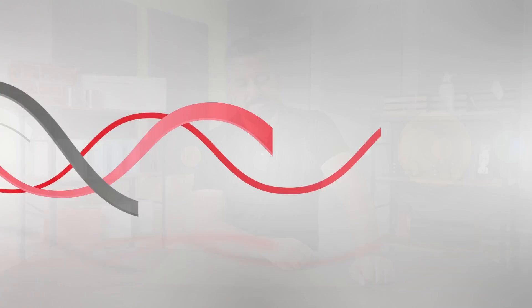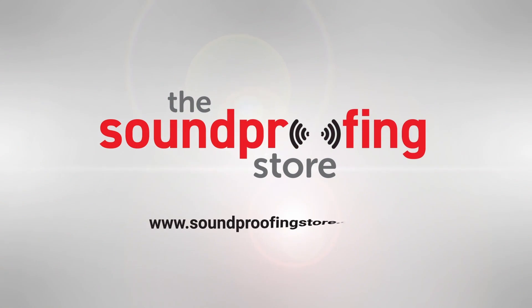Hi, I'm Phil from The Soundproofing Store and today we're going to talk through some common soundproofing hacks and myths. The internet is full of articles, blogs and YouTube videos about soundproofing hacks, promising quick, easy and cost-saving ways to soundproof your room. In this video, we'll focus on the most common of these and explain why they aren't the miracle cure they claim to be. In fact, they're less of a hack and more of a myth.